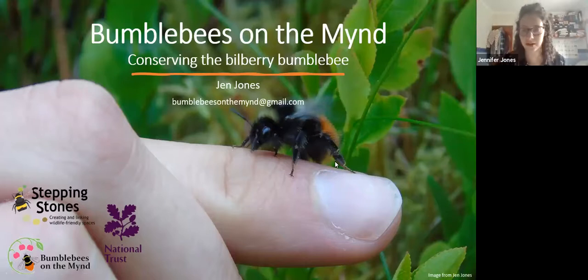As Aaron said, I'm a bit of a bumblebee obsessive. I was supposed to give Debbie a hand with this project for my master's, but because of the coronavirus situation I wasn't able to go out in the field. So I wrote up the report, which we can send out the link for anyone interested in reading more about bumblebees in general and the bilberry bumblebee. I'm just going to tell you a bit about what we've done on the project and why this bumblebee needs conserving.